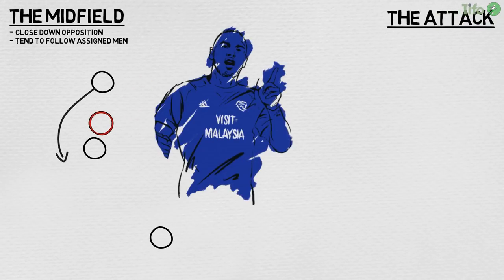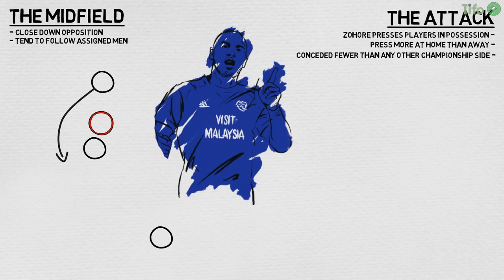In the midfield, Cardiff close down the opposition and tend to follow their men. If Amor is playing in the double pivot rather than the hole, he will still follow the man he is closing and another Cardiff player covers the space he has vacated. Ahead of this, Kenneth Zahoura rumbles around, pressing the players in possession. Cardiff tend to press more at home than they do away. Warnock's teams have conceded fewer goals than any other side in the Championship, and their combination of movement, aggression and effort is paying dividends.